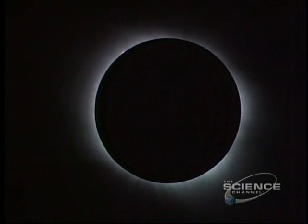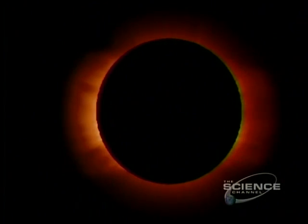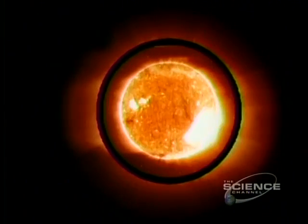The outer atmosphere of the Sun — the corona — is visible at a total eclipse, when the Moon obscures the solar disk. The corona is hot, nearly 4 million degrees, and it dances a magnetic jig. Convulsions on the solar surface shape the activity above.